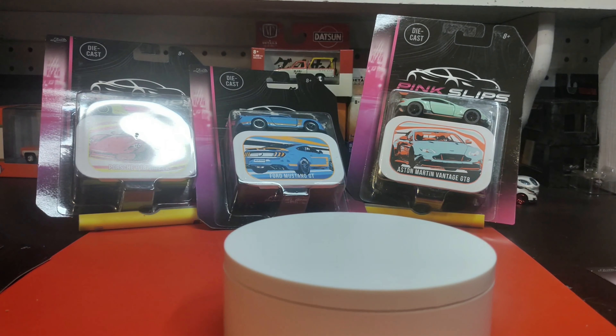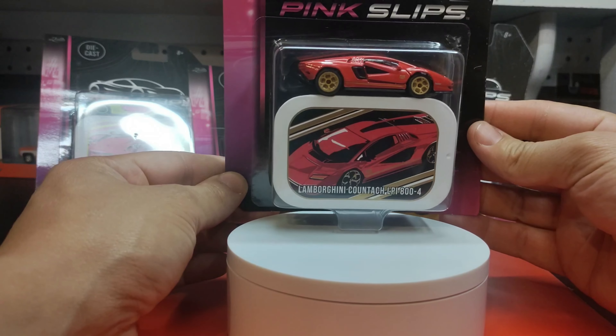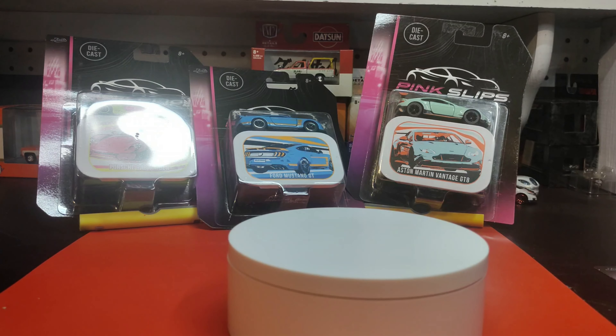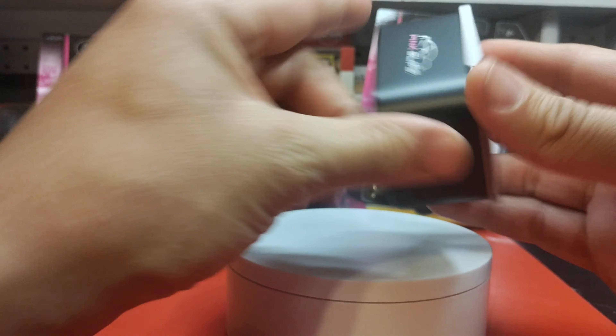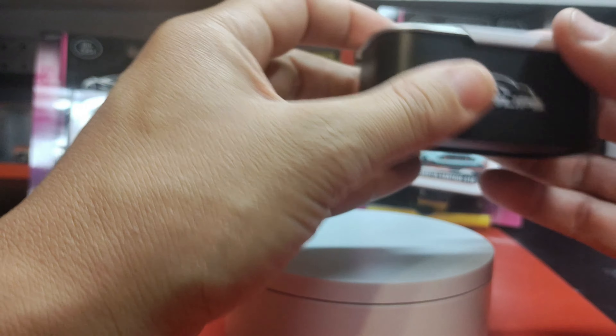The first one we're going to crack open is the one I first saw on the shelf — the Lamborghini Countach LPI 800-4. Oh man, listen to that tin! Love it. Look at this awesome art — you've got Pink Slips on the side. Sick. And it opens up like this.